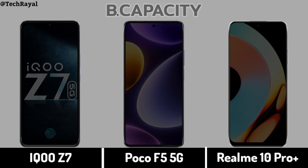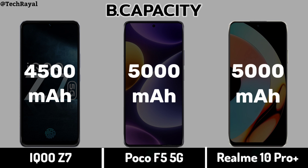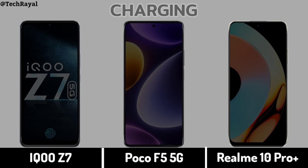Realme 10 Pro Plus Battery Capacity. Battery Capacity comparison. Charging speed.